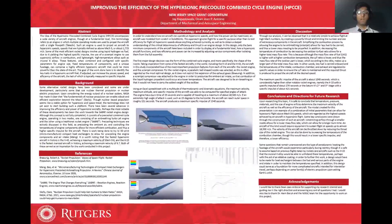Through our analysis, it can be observed that it is relatively simple to achieve flight at high Mach numbers by creating a powerful thrust and limiting the number and size of extraneous components in the aircraft. Simplifying the combustion process by allowing the engine to be air-breathing allows for less fuel to be carried and thus lower mass needing to be propelled. In addition, decreasing the temperature of combustion by decreasing the oxidizer to fuel ratio allows for a higher total mass flow rate. This is because although the mass flow rate of liquid hydrogen fuel is higher with a higher combustion temperature, the oxidizer to fuel ratio is lower, and thus the mass flow rate of the oxidizer is lower, which according to the ratio makes up a larger part of the total mass flow rate than liquid hydrogen does. In other words, less fuel is carried on board and the temperatures of the intake, combustion chamber, and exhaust are regulated to specific values in order to ensure the oxidizer to fuel ratio is maintained and the required thrust is produced.